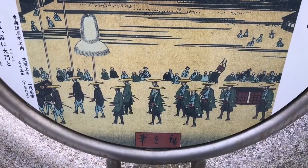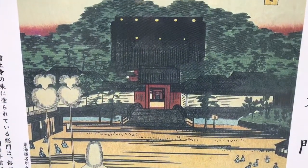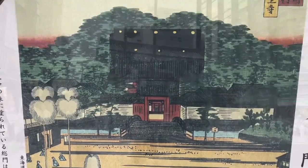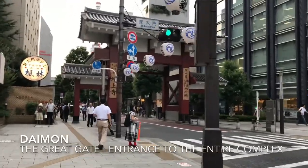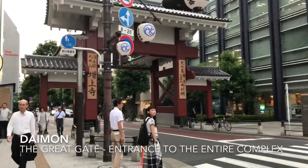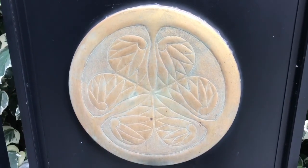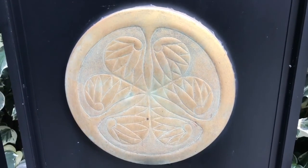Here you can see a daimyo procession in front of Daimon, the Great Gate. Notice the forested hills in the background, including the kofun from the last video. You'll find a lot of small sub-temples located on the street leading up to Zoujoji, associated with the Tokugawa and Zoujoji.